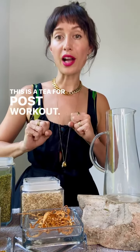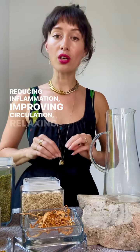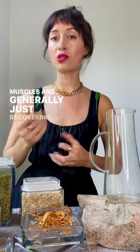This is a tea for post-workout: reducing inflammation, improving circulation, relaxing those muscles, and generally just recovering.